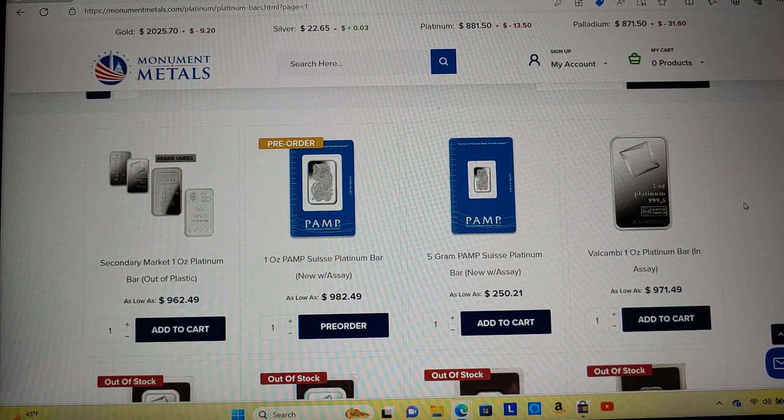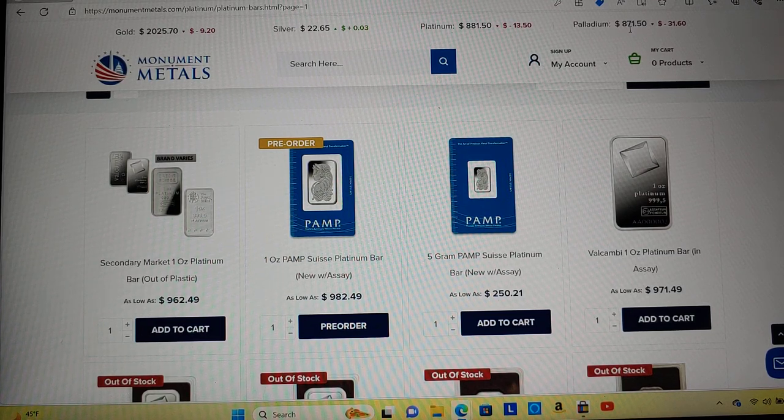If you guys have not been paying attention, I really haven't been paying attention to metal prices this week. But platinum is $881 and palladium is cheaper than platinum. Good luck finding a palladium bar cheaper than platinum, though. So I'm here on Monument Metals. Palladium has to be the lowest it's been since I got back in the hobby in 2019 — I think that's the lowest since 2018. Good luck trying to find physical palladium close to that $871 mark.